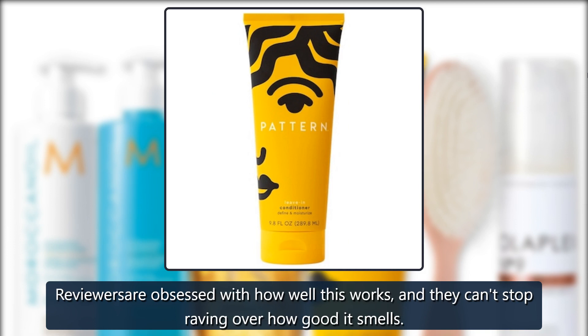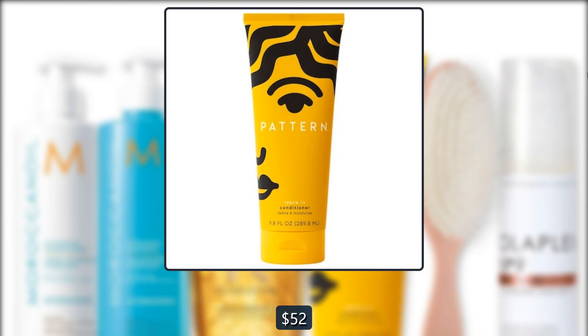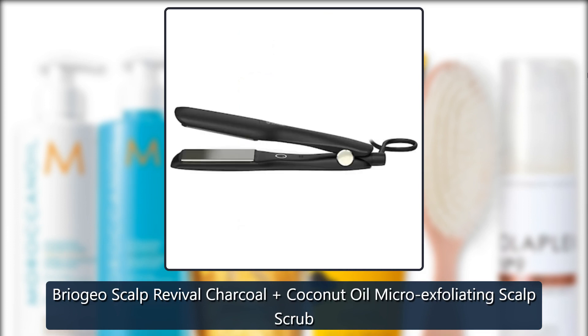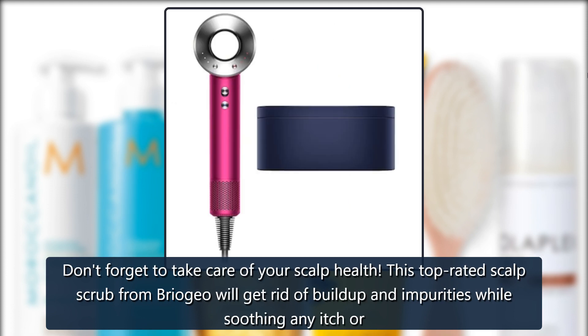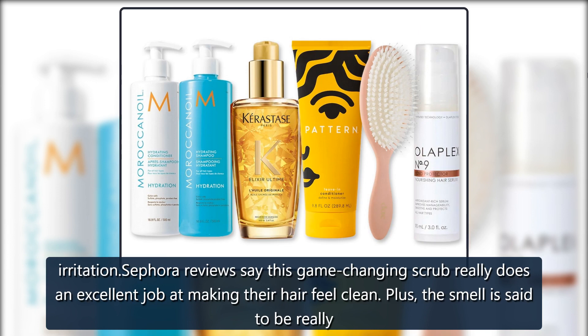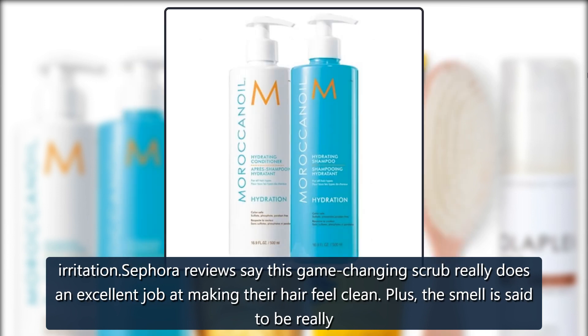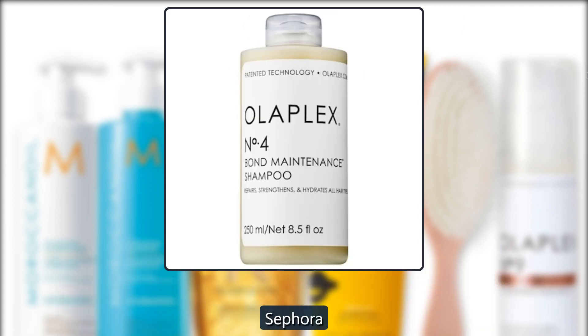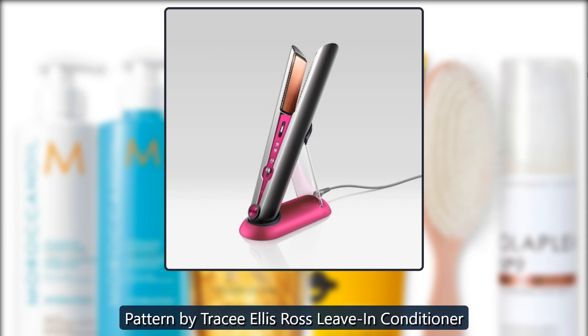Sephora Briogeo Scalp Revival Charcoal Coconut Oil Micro-Exfoliating Scalp Scrub — don't forget to take care of your scalp health. This top-rated scalp scrub from Briogeo will get rid of buildup and impurities while soothing any itch or irritation. Sephora reviews say this game-changing scrub really does an excellent job at making hair feel clean, plus the smell is said to be really great — $42.